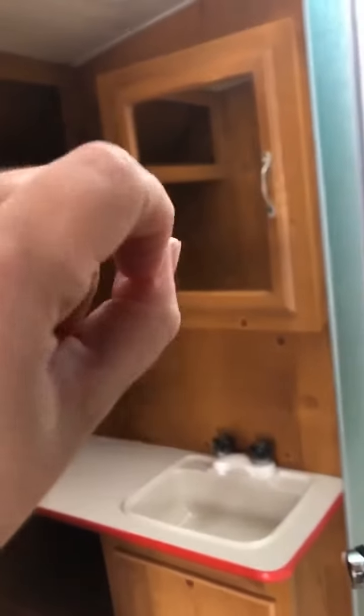Cabinet above the sink, medicine cabinet. Then you've got all the storage up here, and some more down here. There's your toilet.